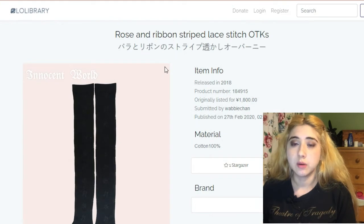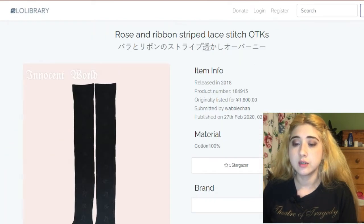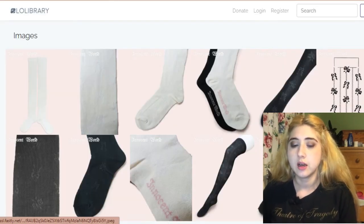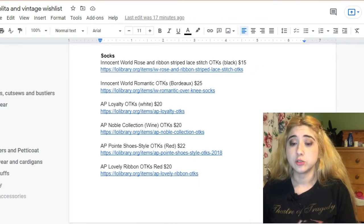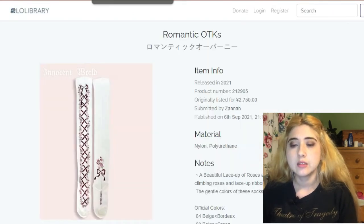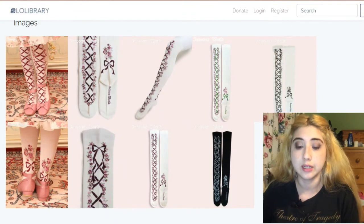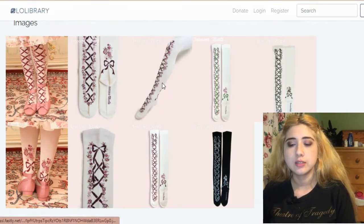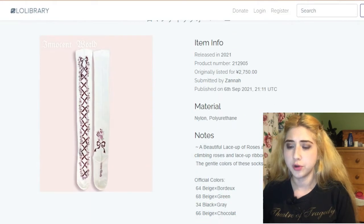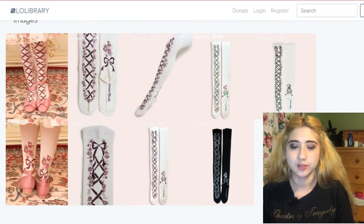This one is by Innocent World — the Rose and Ribbon Striped Lace Stitch OTKs at $15. They have sheer panels and are mostly black, so they'd go well with mostly black dresses. These are the Romantic OTKs also by Innocent World — I like the burgundy ones best as I'd get the most wear from them. They have a corset lace print and the back has a pretty design. Even just looking at them on their own, very pretty — here's what they look like in a full coord.